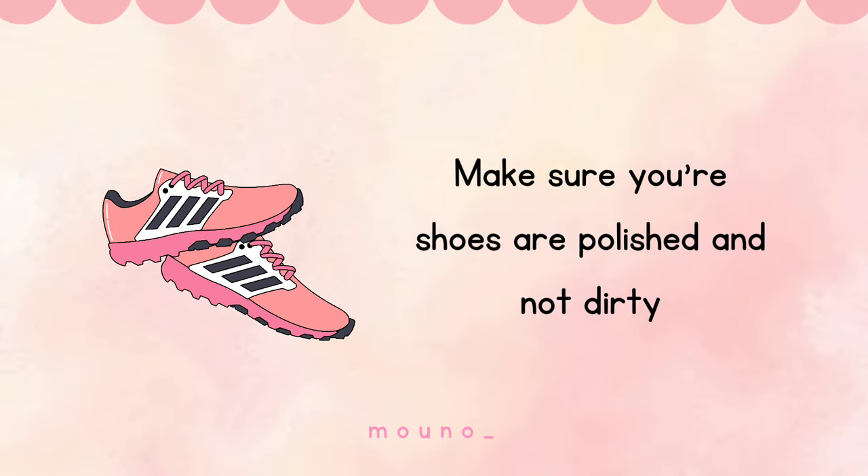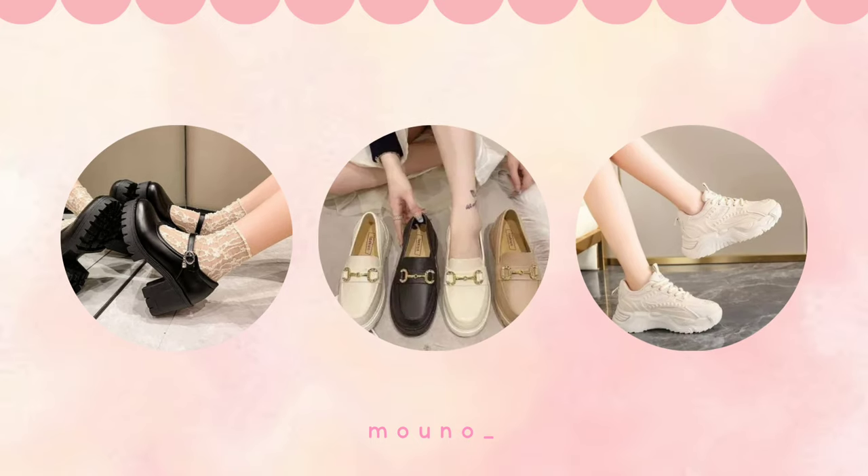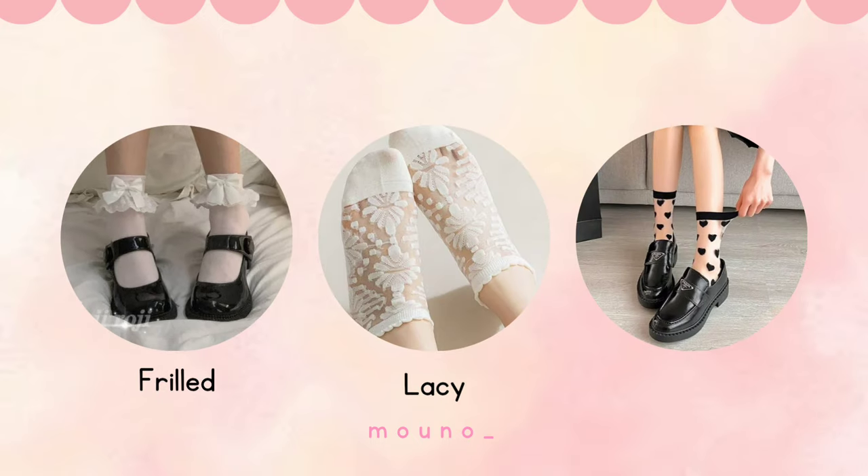Make sure your shoes are polished and not dirty. You can wear moccasins, loafers, or sneakers. Also, your socks should be nice and clean — wear socks with frills, laces, or patterns instead of the plain ones.